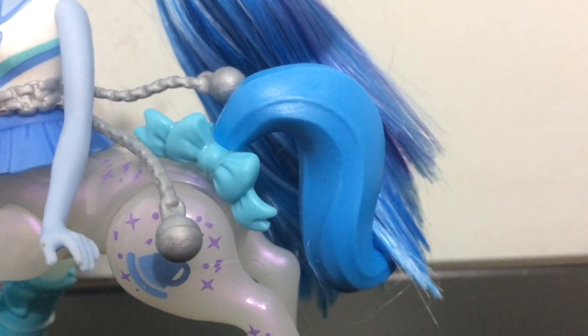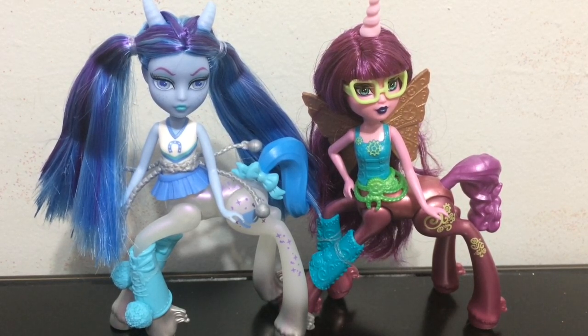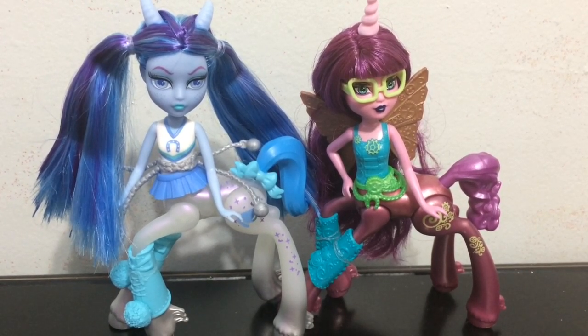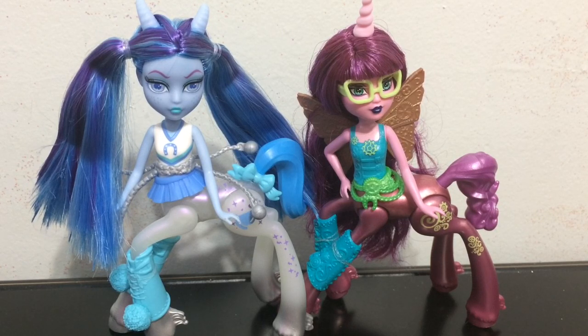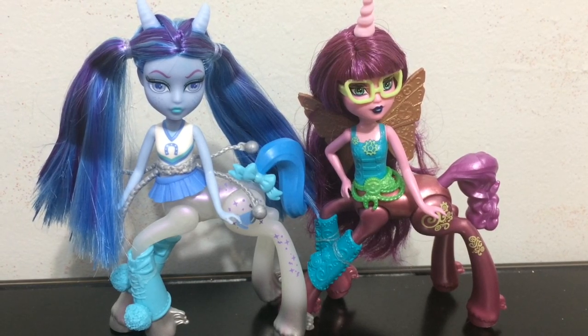Thank you so much for watching this Wave 2 Frightmares unboxing and review. Out of the two, which one is your favorite? I think my favorite personally is Skyra — I like her color scheme and details a little more. I do like that Penepole is a unicorn and I like her glasses, but I don't like the way her horn is placed on her head. Make sure to give this video a big thumbs up and share it with your friends. If you happen to be a new viewer, hit that subscribe button to keep up to date on all my toy videos. I'll see you guys later — have a great day, bye!